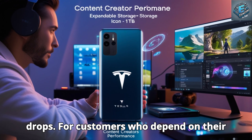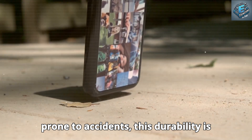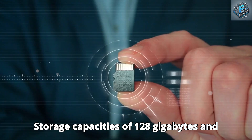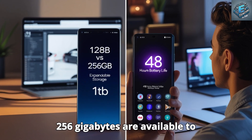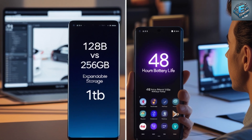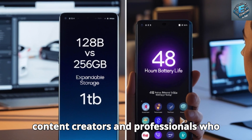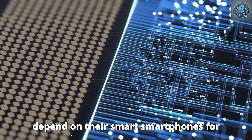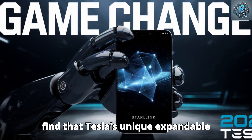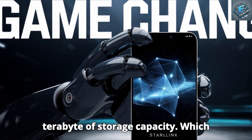For customers who depend on their smartphones for everyday tasks or who are prone to accidents, this durability is essential. Storage capacities of 128GB and 256GB are available to accommodate both light and heavy users. Content creators and professionals who depend on their smartphones for massive media files may find that Tesla's unique expandable storage solution offers an extra 1TB of storage capacity.